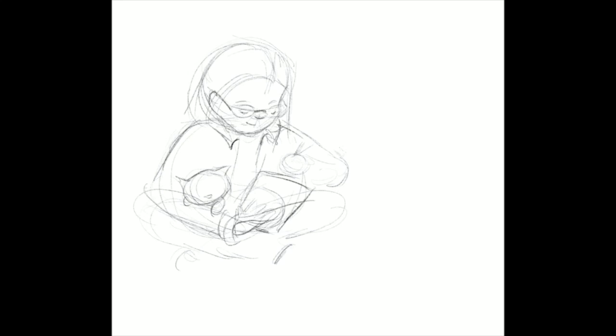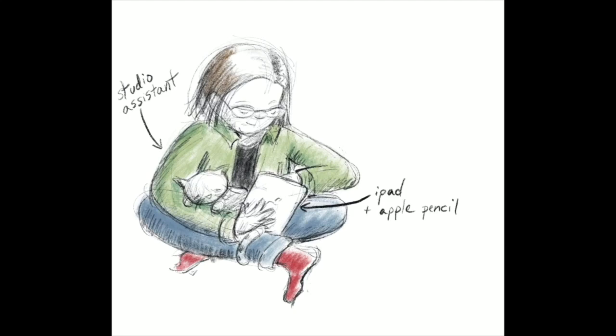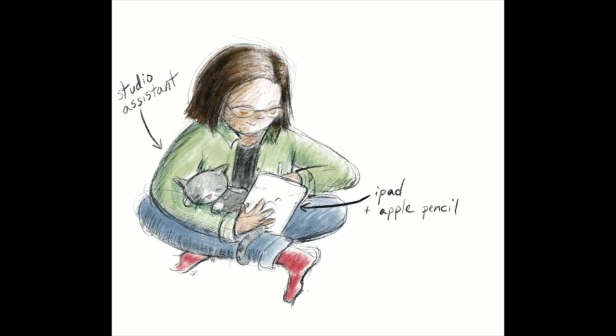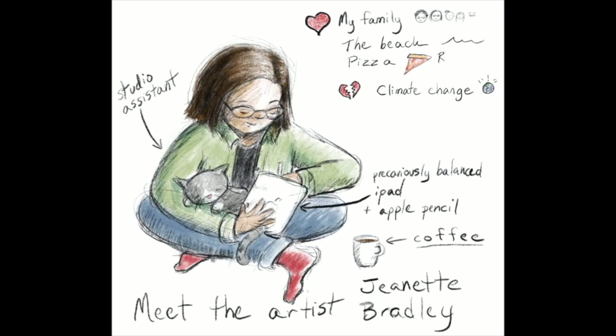So if you watch for just a moment, you'll see my drawing take shape, starting out as a really rough sketch and slowly gathering details and color, and starting to look more like a real cartoon. And then I add in some of my likes, my dislikes, thoughts about what I wish the world would have more of and less of, and also my very silly studio cat whose goal in life it is to make drawing more difficult. I can't wait to see your Meet the Artist cartoon. Have fun drawing, and thank you so much for joining me today.